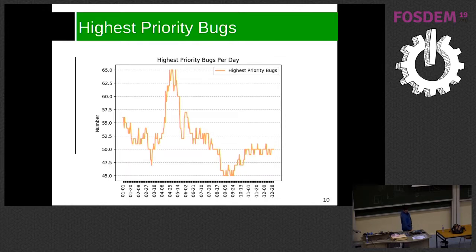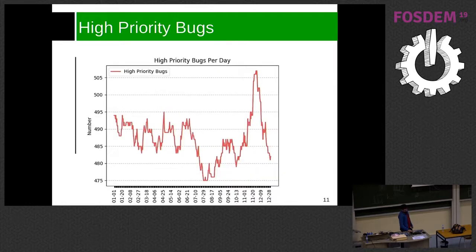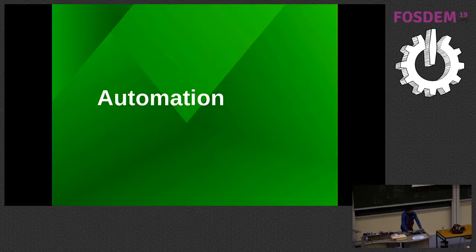For highest priority bugs, the peak matches when Armin's refactoring was done — many crashes and regressions were found, and when he fixed them we got back to where we were. Now high priority bugs are fairly steady, and another peak corresponds to another refactor from Armin where many problems were introduced and then things returned to normal.